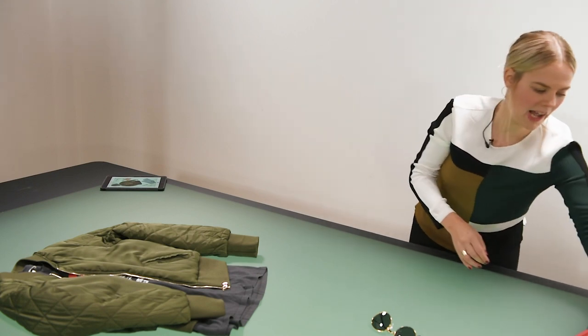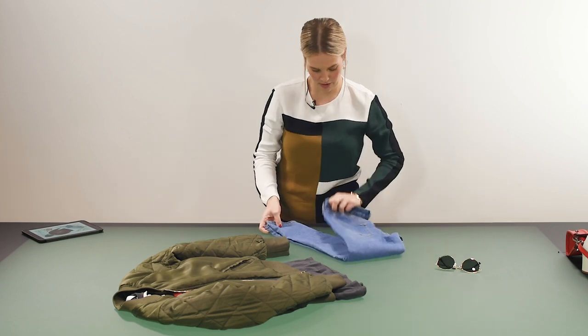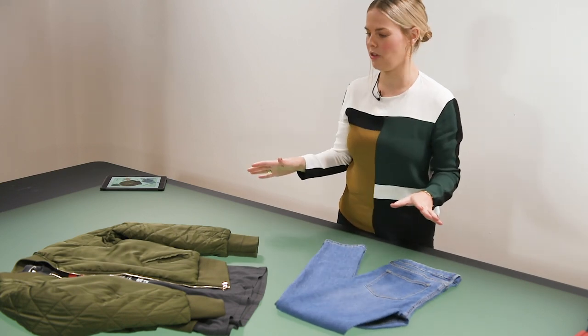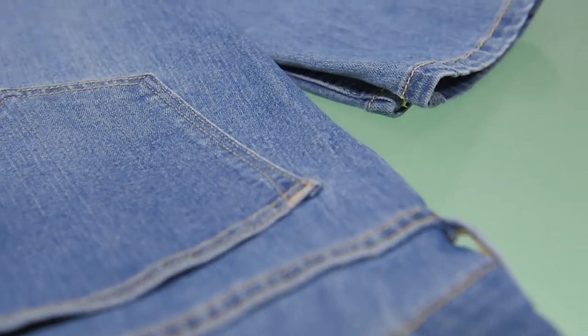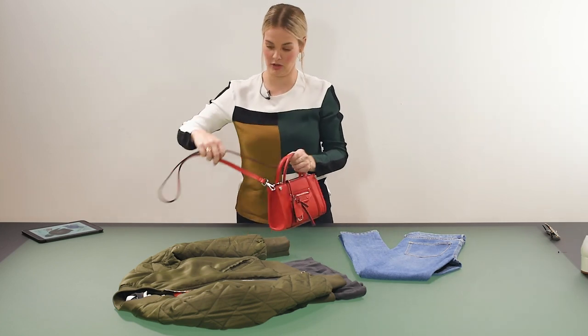Then I'm going to add a pair of jeans. You can style the jeans however you want — I think it looks really nice to casually fold them over and put them at a slight angle. Things don't have to be symmetrical; it's fun when things overlap or are upside down or in interesting shapes. Then I'm going to add a bag, as we're creating a full outfit — that's the aim of the collage.